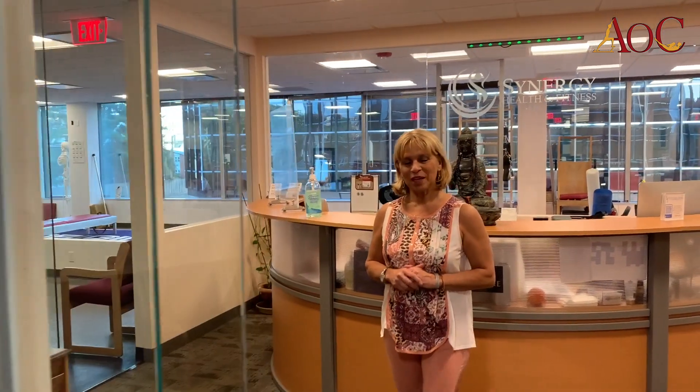Hello, my name is Simona Cipriani and welcome to The Art of Control. The Art of Control is a Pilates studio located at Synergy Health and Fitness.